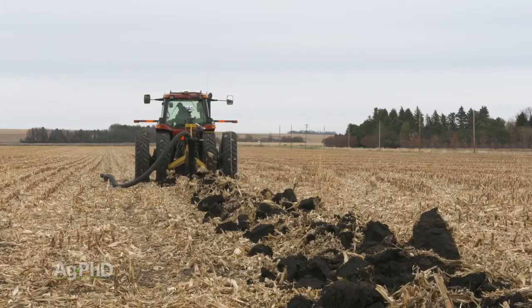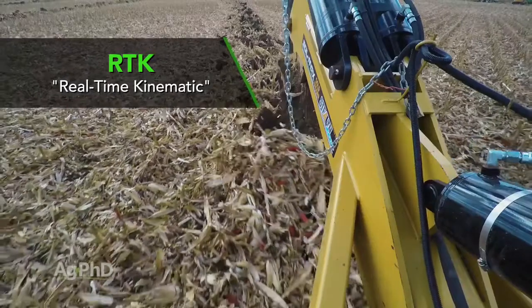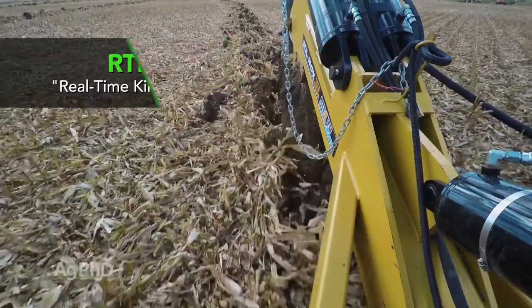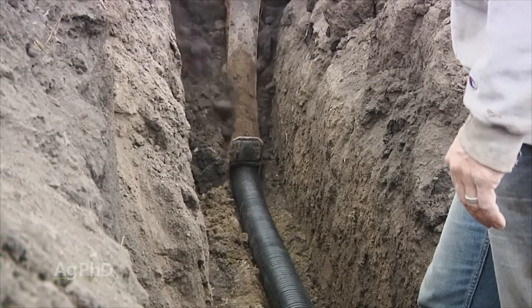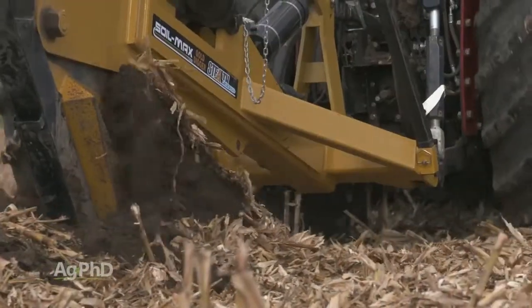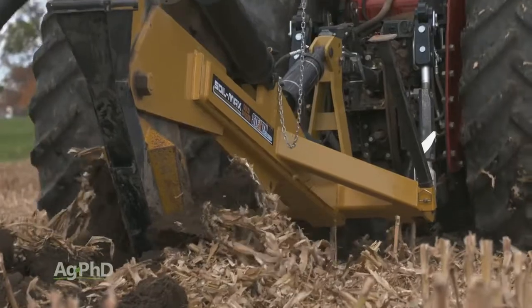The answer certainly depends on the quality of the GPS signal you're working with. When you hear about RTK GPS being accurate within an inch, that refers to side-to-side accuracy on the soil surface. The vertical accuracy for depth control is commonly believed to be twice as far as the side-to-side accuracy — so if your signal gets you within one inch side to side, it may be as much as two inches away up and down.